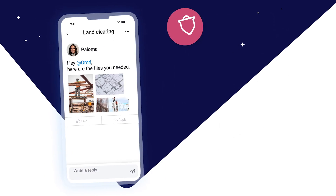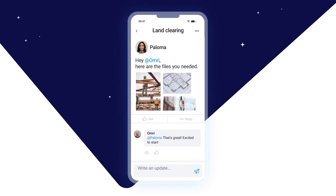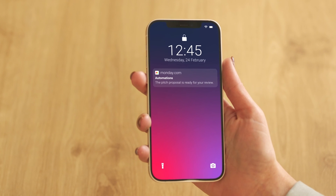And if you're constantly on the move, be sure to check out the Monday.com app. Available on Android and iOS, you can enable push notifications to stay up to date while out and about.